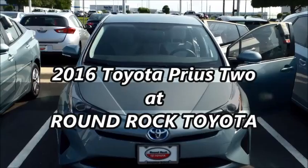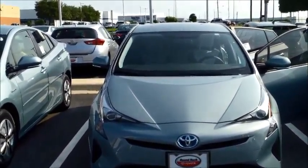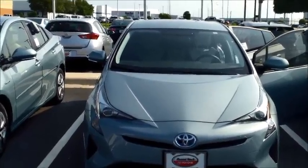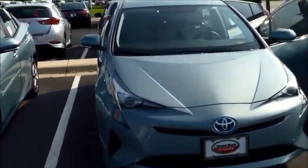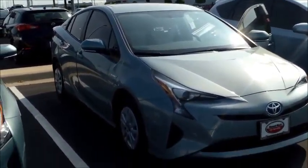Hi Charisse, this is Claudia. I'm here in front of the Round Rock Toyota dealership in front of this beautiful 2016 Toyota Prius 2. This particular color on the outside exterior is a sea glass pearl, and it does have a moonstone interior.